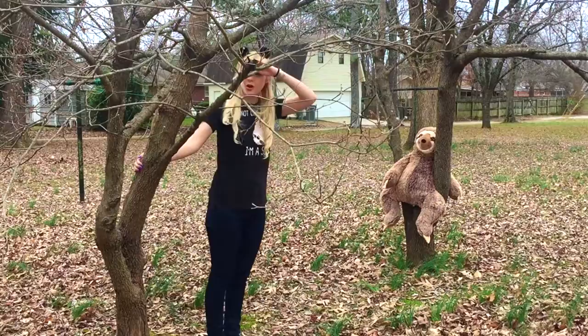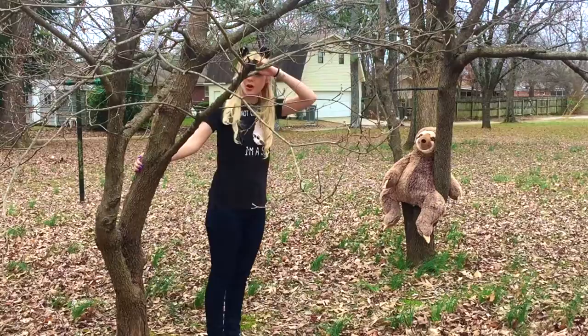Another cool thing about sloths is their fur. Sloths are the only mammals whose fur grows backwards. That means the fur grows away from their arms and legs and hangs down, because they hang from trees all the time. Another cool thing about a sloth's fur is that the three-toed sloth has a brown-tan color, where the two-toed sloth has a grayish-brown color. This helps them match the tree trunks in the forest and be camouflaged.